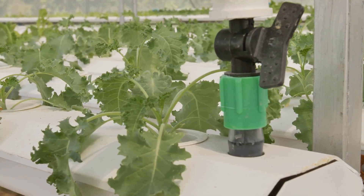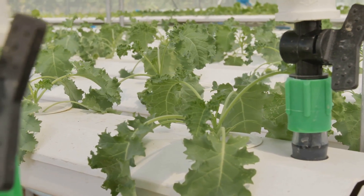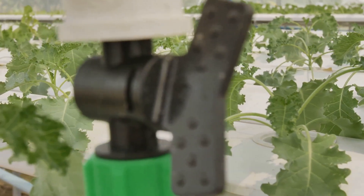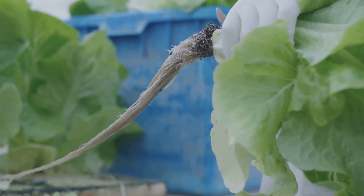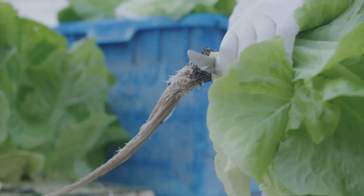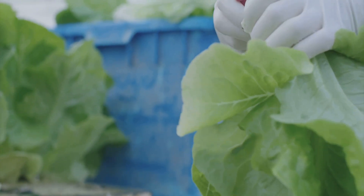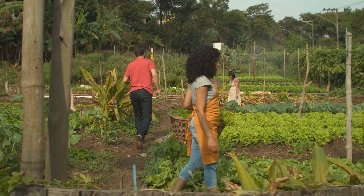Setting up a hydroponic system might seem daunting at first, but it's quite straightforward once you get the hang of it. You'll need to monitor the pH levels and nutrient concentration regularly to ensure your plants are getting the right balance. The rewards are well worth the effort — hydroponic gardening can yield faster growth rates and higher crop yields compared to traditional soil gardening, and the produce is often more nutritious and flavorful.